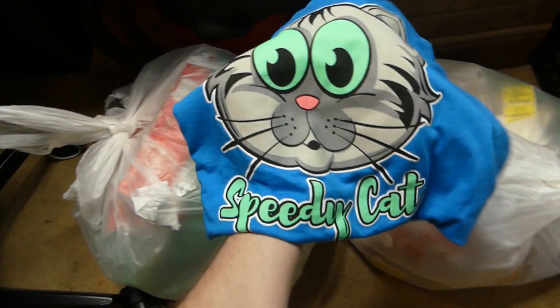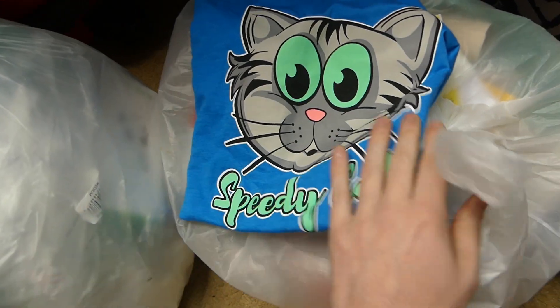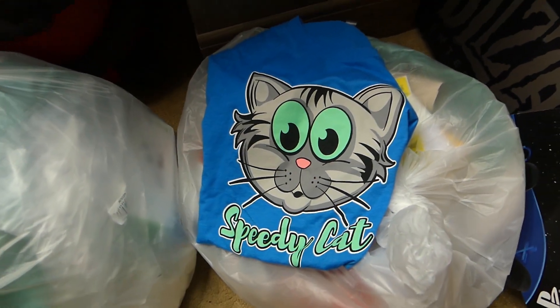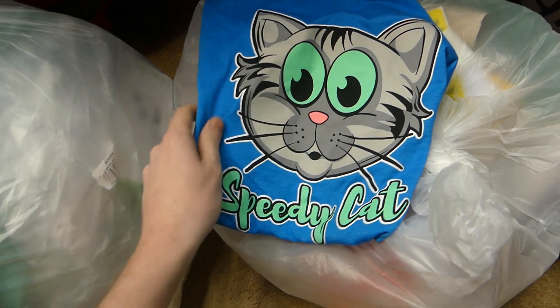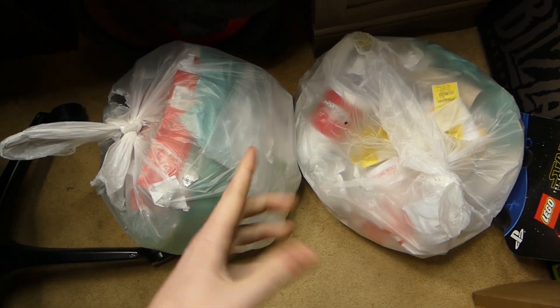One more second — I wanted to show you guys the Speedy Cat t-shirt in case some of you missed it. This is the Speedy Cat t-shirt. It is super soft and super freaking awesome — really high quality. If you're interested in picking up some Speedy Cat merch, the link will be in the description below.